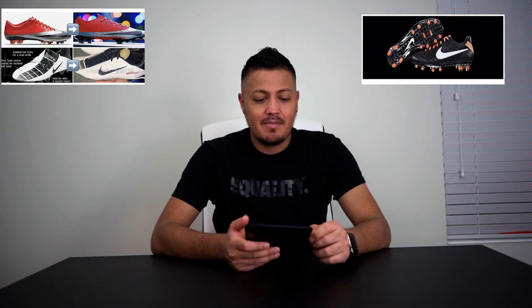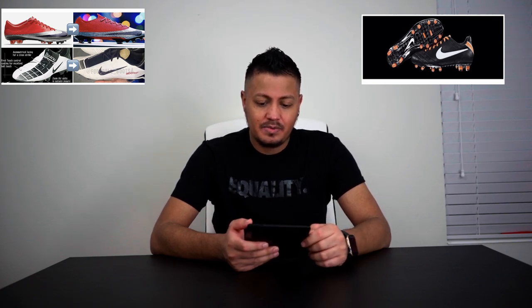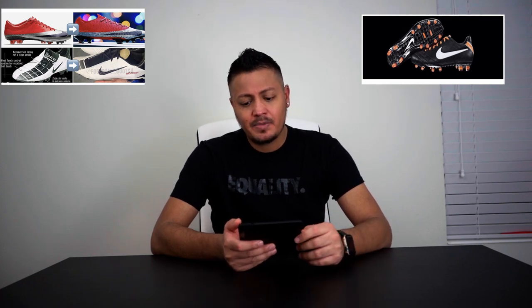Welcome everybody to another YouTube video. Today I want to give my opinion and thoughts on Nike's future releases that they're going to be releasing.